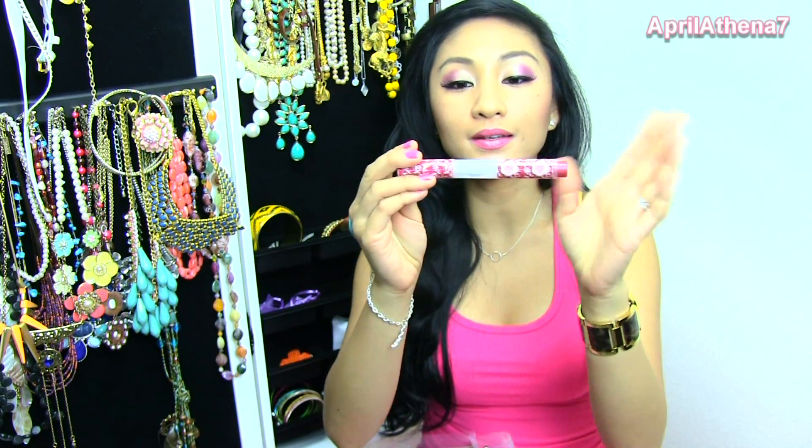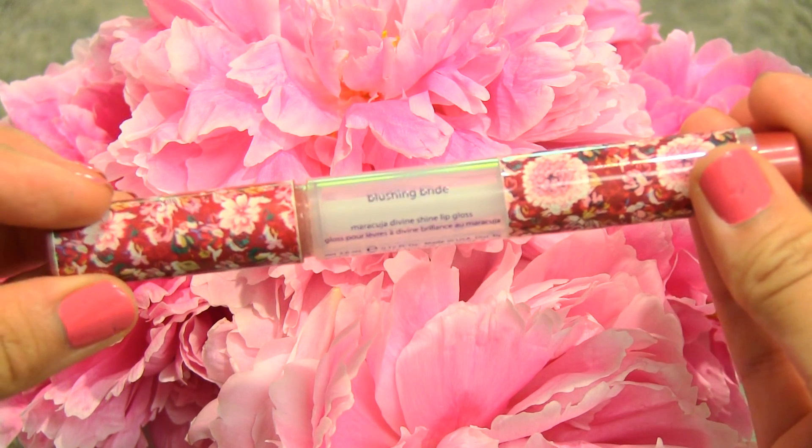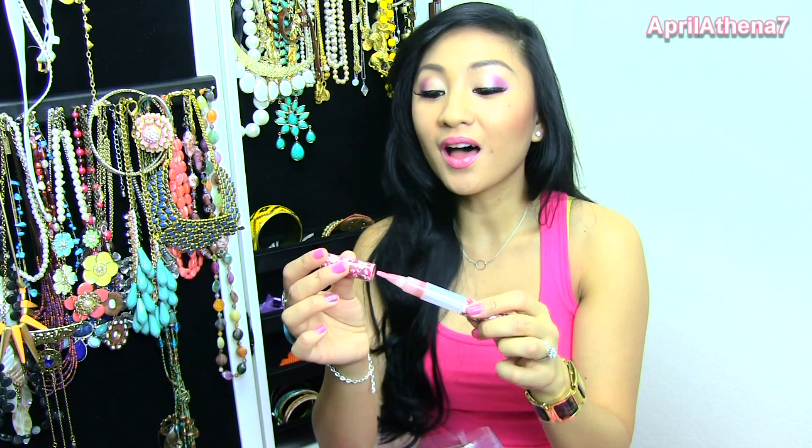This is a recent purchase but I'm all done using it. It's the Tarte Maracuja Divine Shine Lip Gloss in Blushing Bride. I loved it so much because it's so minty fresh, it glides on smooth, the consistency is slightly sticky but not so sticky that it gets stuck in your lips. I loved it so much that I purchased a couple of different shades, but I'm gonna repurchase the Blushing Bride again.